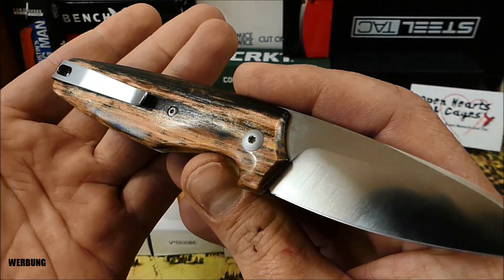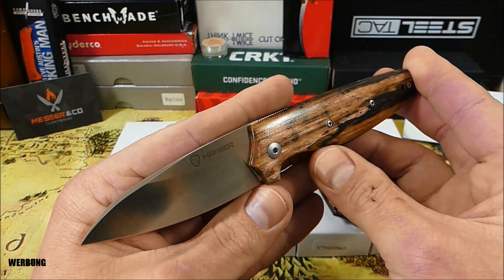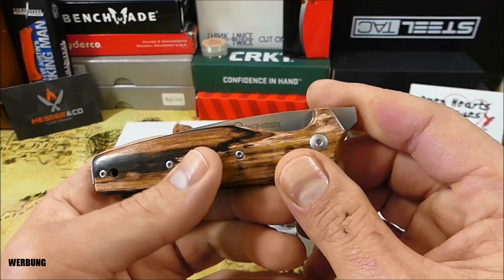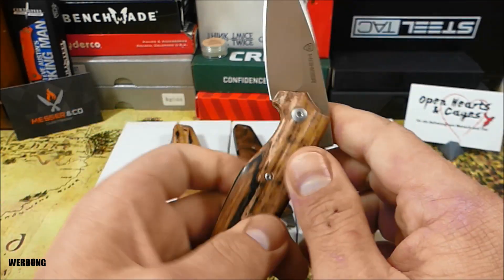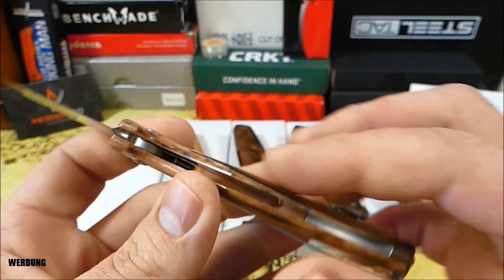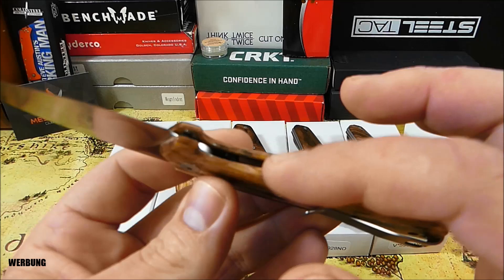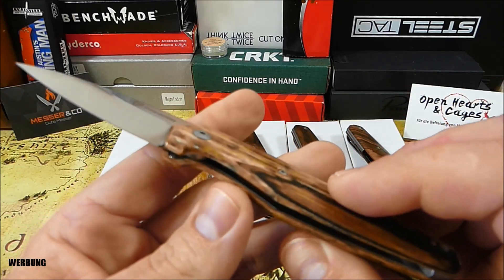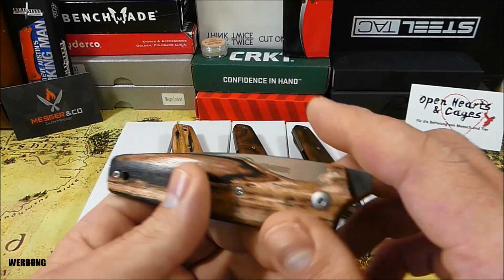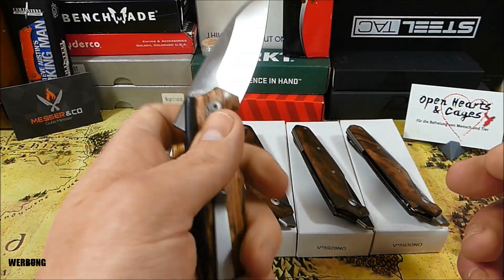Das ist gerade für all jene interessant, die gerne 42a-konform unterwegs sein möchten. Als Verschluss haben wir den sogenannten Action-Stopper verbaut. Da haben wir zwei innenliegende Flügelchen, zwei innenliegende Sperrplatten, die mit ihren Detent Balls auf beiden Seiten dafür sorgen, dass die Klinge geöffnet wie auch im geschlossenen Zustand gehalten, jedoch nicht fest arretiert wird – also kein richtiger Verschluss, dadurch aber 42a-konform.